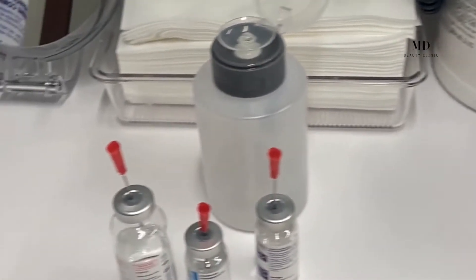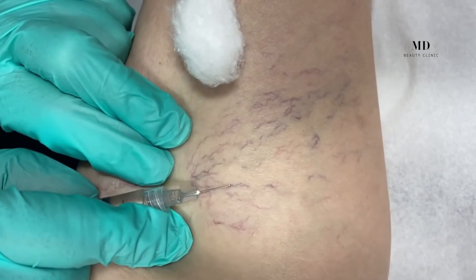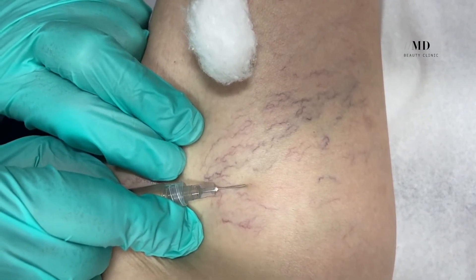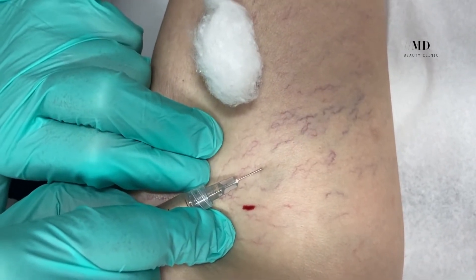Basically what we're doing is taking a detergent-like solution and injecting it into the affected vein to help create some irritation and inflammation, which will then seal the vein over the upcoming weeks. You can expect to require more than one treatment — usually on average three treatments in a specific vein before you see complete closure.